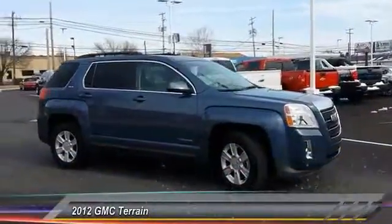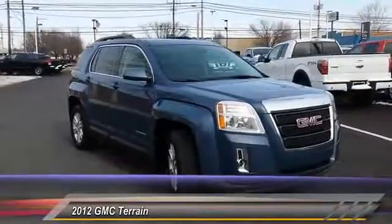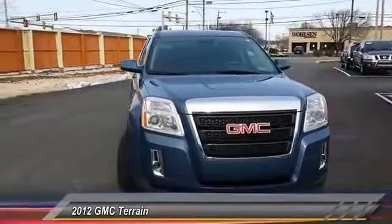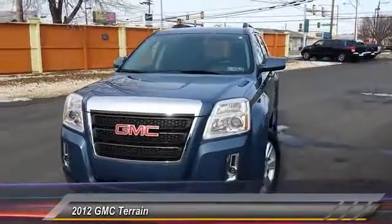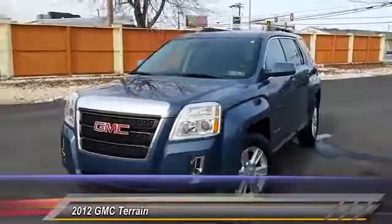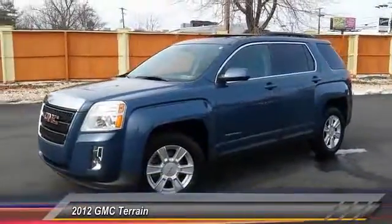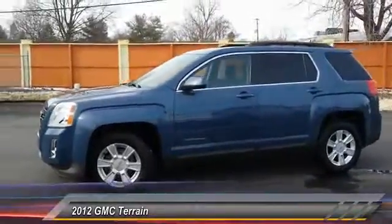2012 Terrain. The GMC Terrain combines the benefits of a crossover with the style and functionality of an SUV. Terrain offers uncompromised capability, a balanced stance, and a commanding view of the road, letting occupants enjoy a confident driving experience. An EPA-estimated 32-highway MPG is not bad either.